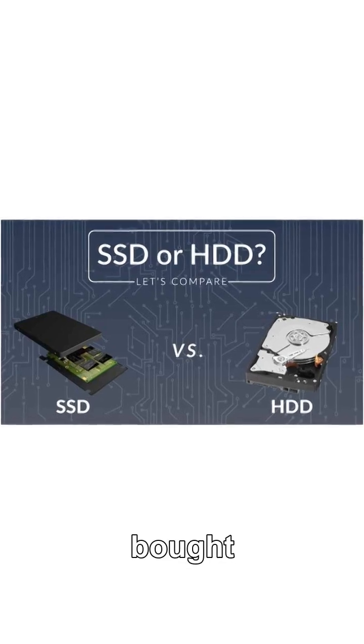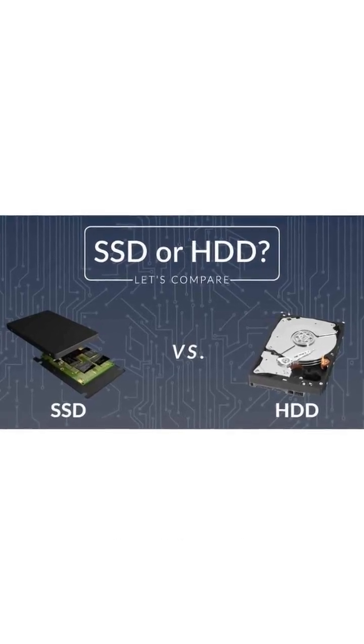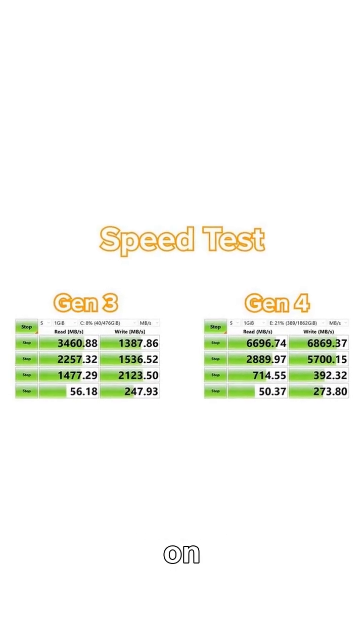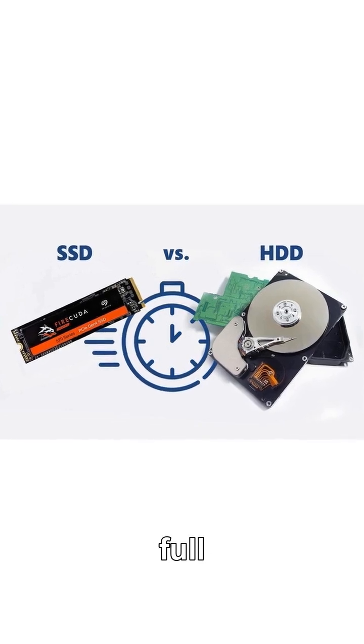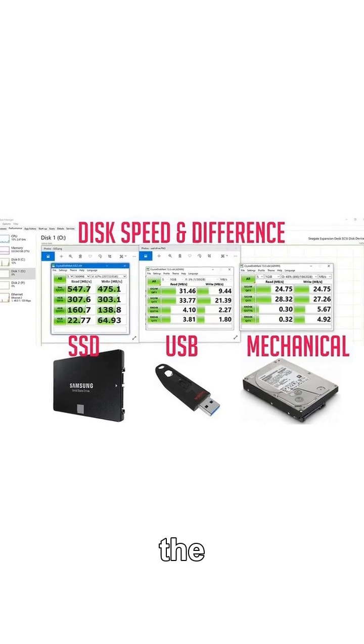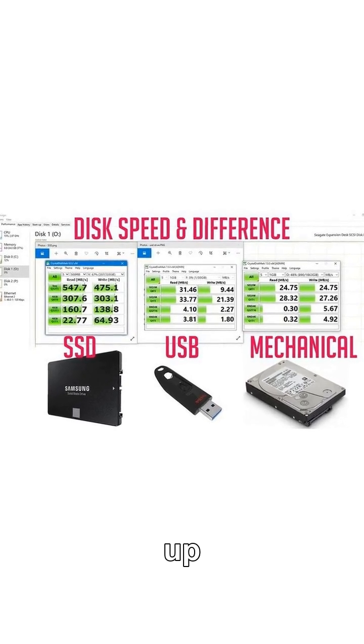Want to see how SSDs changed everything and how you can unlock that speed on your own device? The full step-by-step video is on my channel right now. Hit the link in the description and level up your tech game.